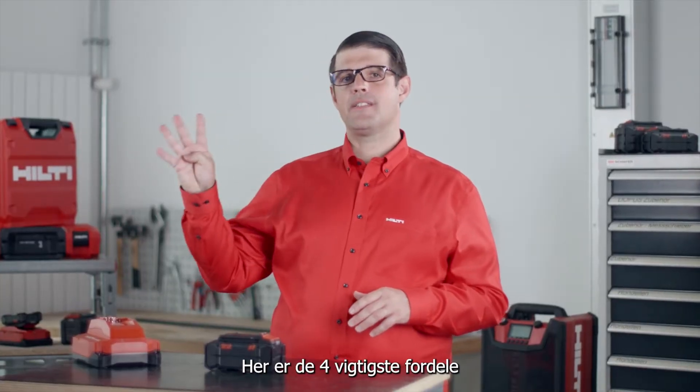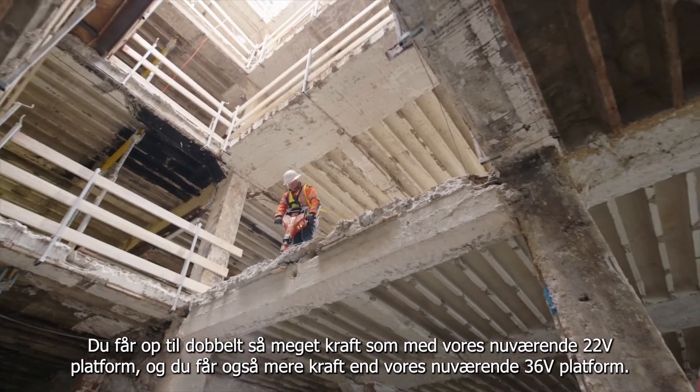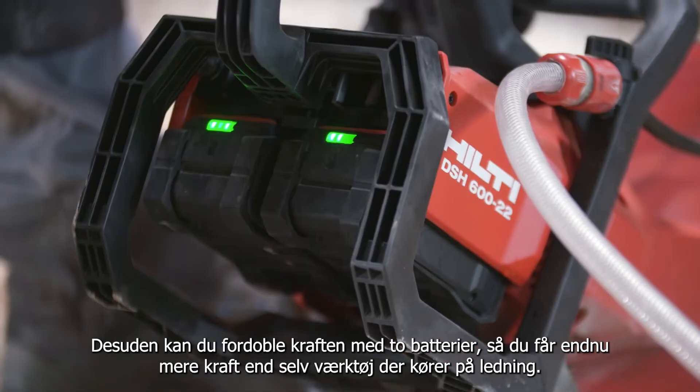Here are the four main business benefits. Firstly, performance. You get up to twice the power of our current 22-volt platform, and you also get more power than our current 36-volt platform. Plus, you can double up to get even more power than corded tools.